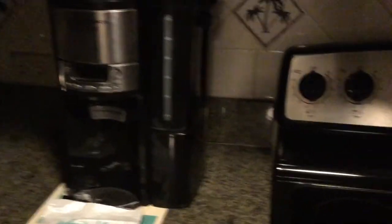And then you have a toaster, a blender, a coffee maker, an oven and a stove, and a microwave up here.